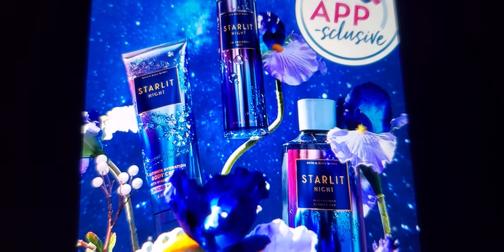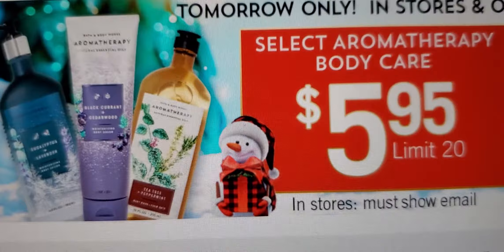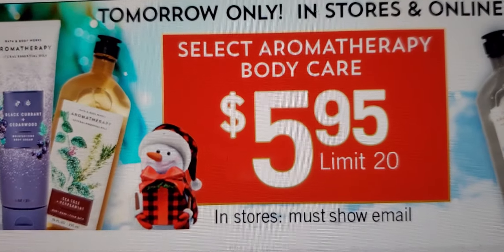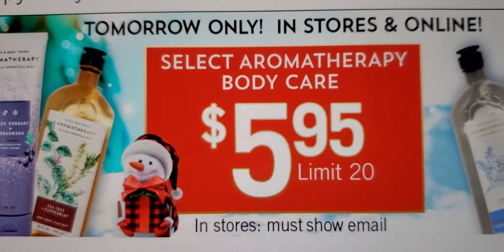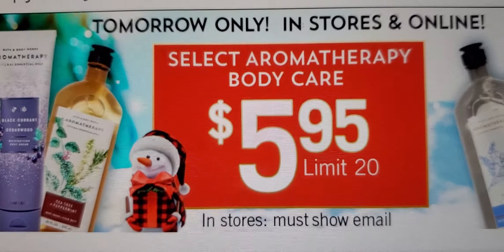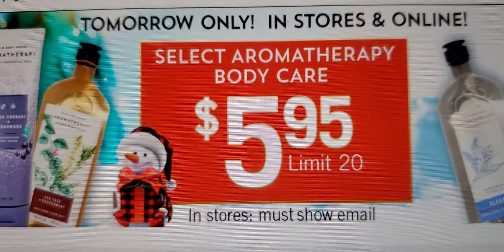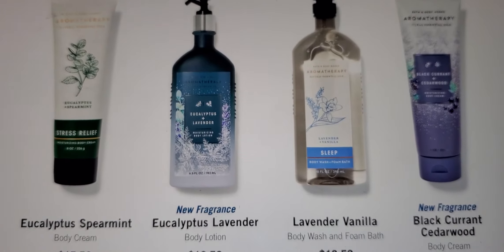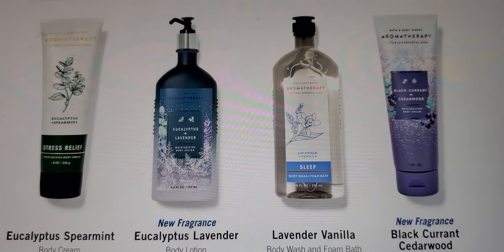Let's jump into aromatherapy and look. I'm glad my website is not anything crazy this time. In stores, you must show email to get the $5.95, limit 20, in stores and online. Aromatherapy is kind of a must, especially with all this craziness going on in the world. I know I did a video on how aromatherapy really helps you.